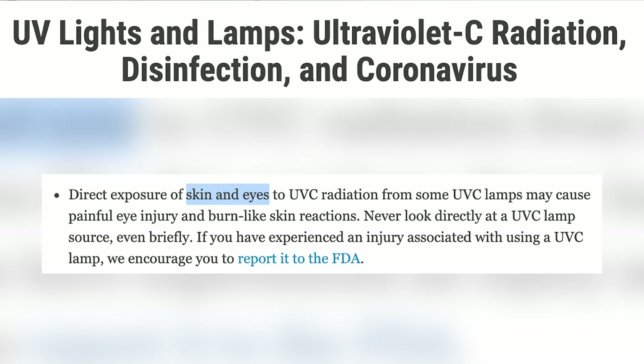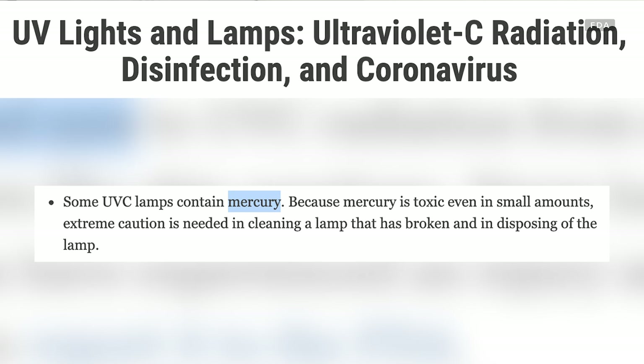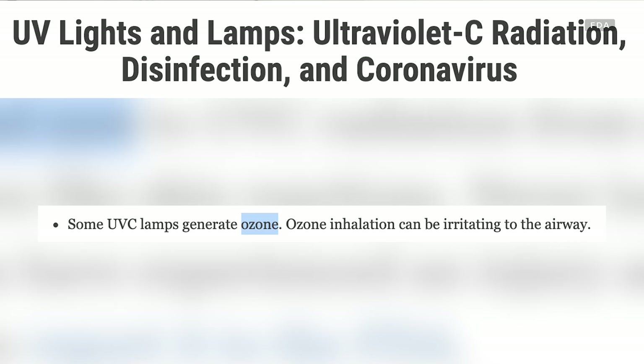The FDA webpage on UVC disinfection devices echoes these warnings, adding that some UVC lamps contain mercury, which is toxic even in small amounts. The FDA also mentions a risk of some UVC devices creating ozone gas, which can damage your lungs if inhaled. The risk of ozone is found mostly with older mercury-based UVC devices and UVC wavelengths below 225 nanometers. UVC in this range is known as far UVC light, which we'll talk more about later.